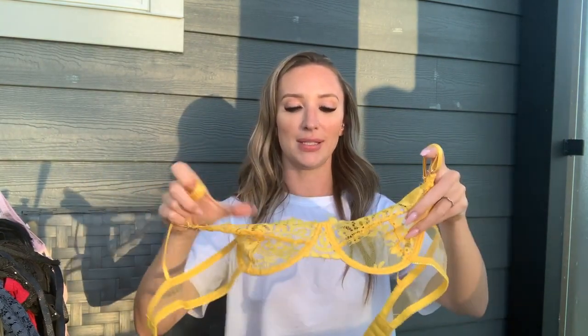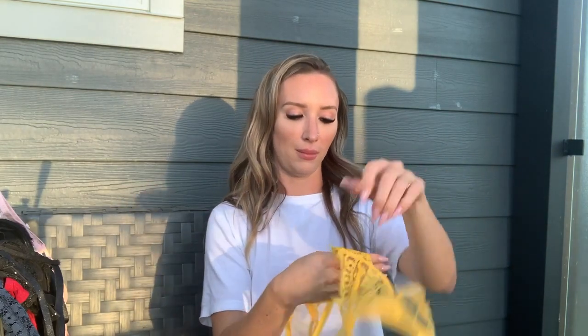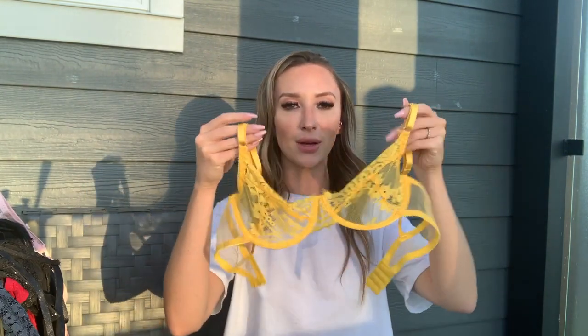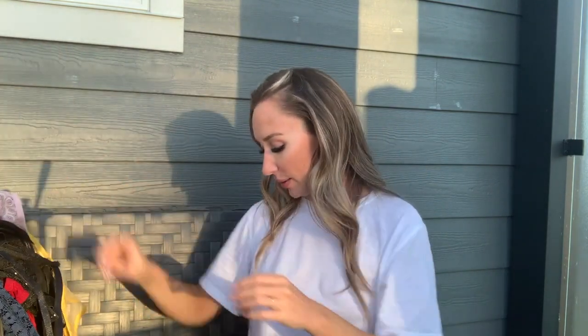Last but not least, a yellow two-piece set — not black! This one is completely lace in the cups and does have an underwire, adjustable straps, and eye hooks in the back. I have nothing in this color so I said what the heck, let's go for it. It looks really cute so far.